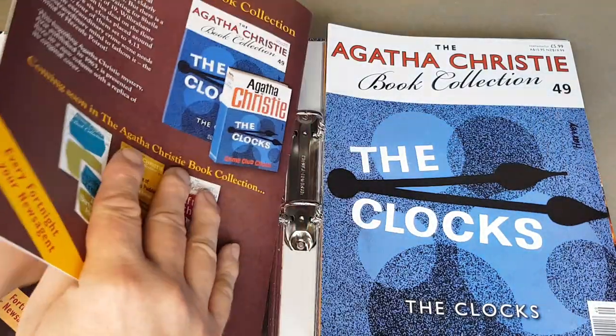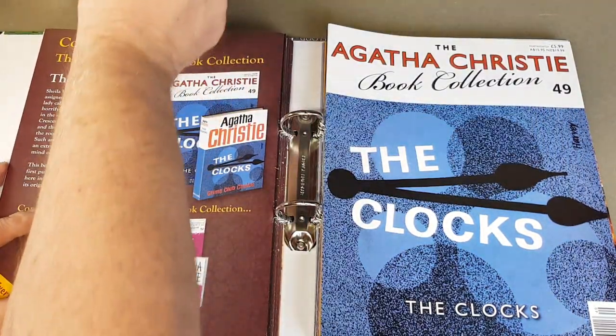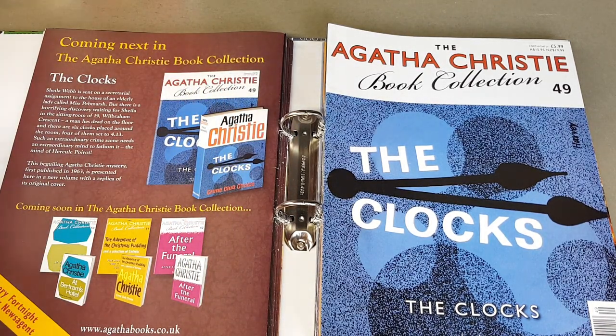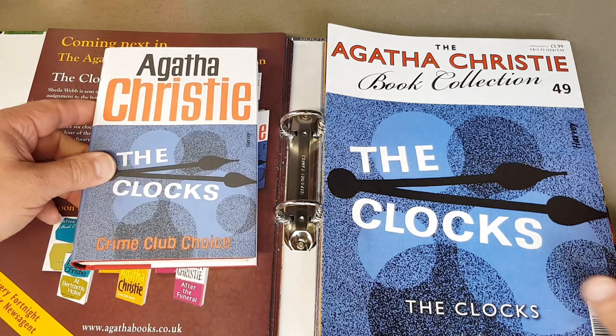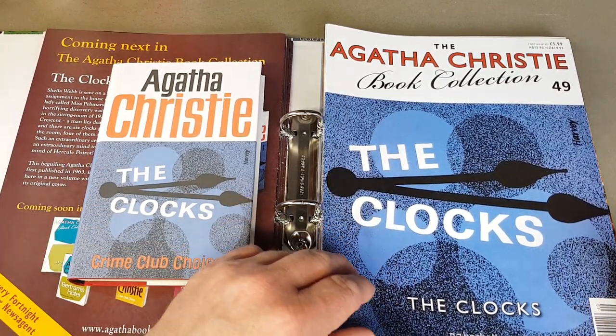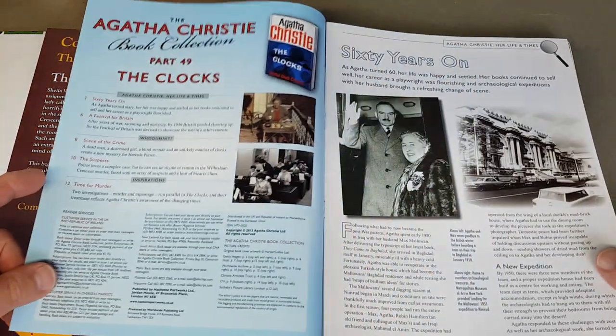I have been tempted to pull out all my Christies, put the books in paperback order, and then review each book with the different editions I've got. It would just be such a huge job and such a long video, but I'm confident some of the books I must have five or six different paperback editions — or maybe more.